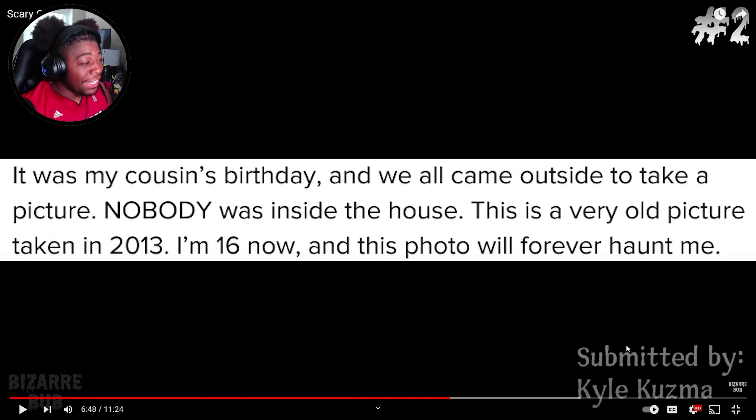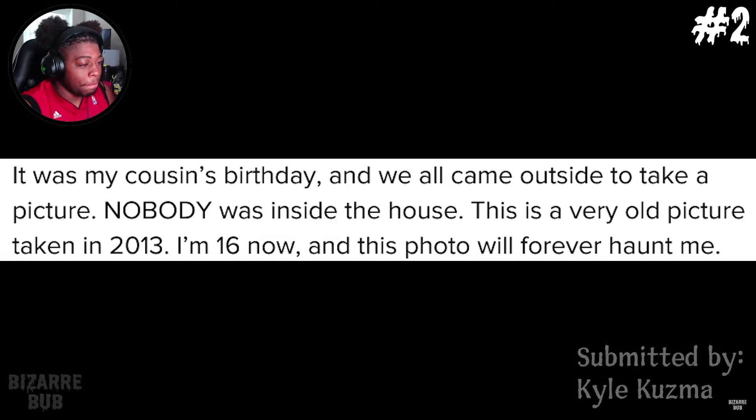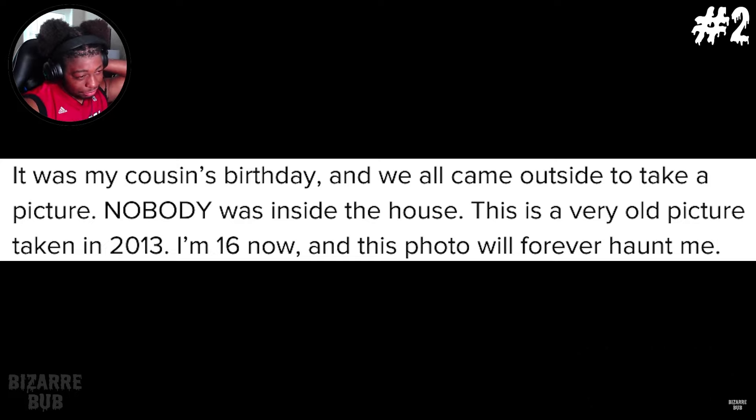The photo you're about to see was submitted by Kyle Kuzma. Wait — the basketball player? Kyle Kuzma? If y'all don't know, I love basketball. Kyle Kuzma is an NBA player, man. His submission reads: cousin's birthday, and we all came outside to take a picture. Nobody was inside the house. This is a very old picture taken in 2013. I'm 16 now and this photo will forever haunt me.